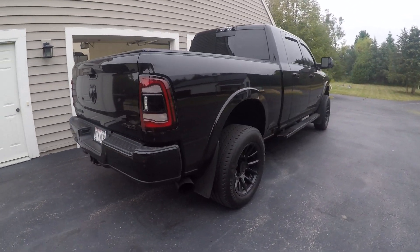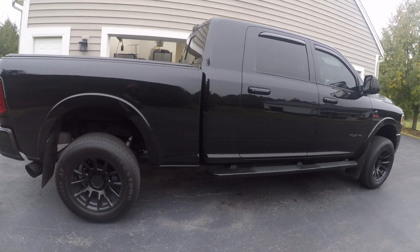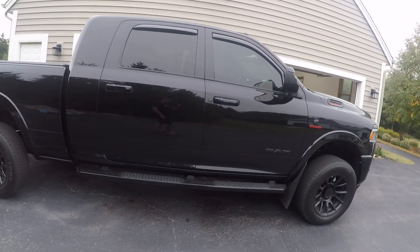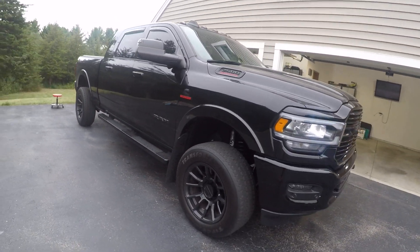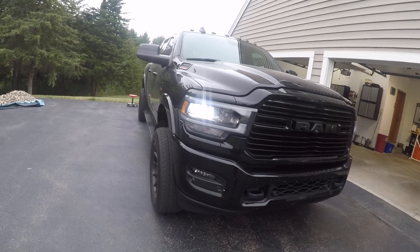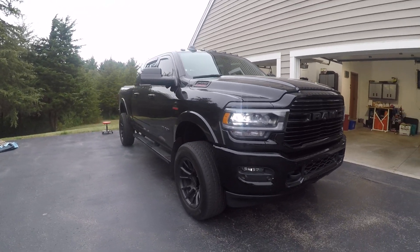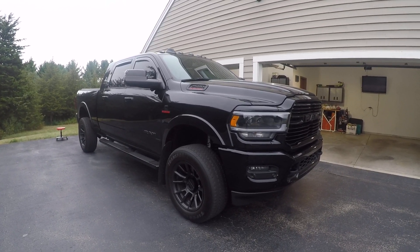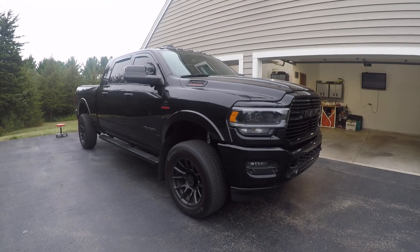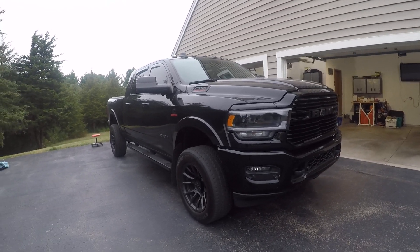All right, guys. Just wanted to do a quick sound clip. Seems like something happened with the exhaust — I don't know if it fell off or what, but it definitely doesn't sound like stock anymore. A lot of you guys saw a lot of views on my old F250, so I figured I'd see what the Ram sounds like.